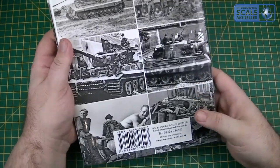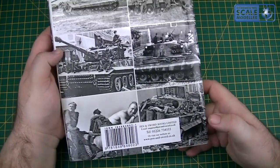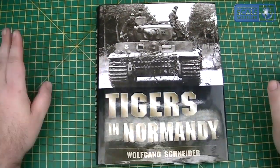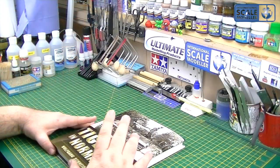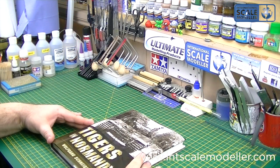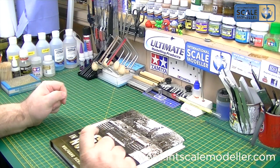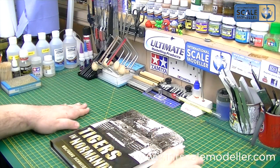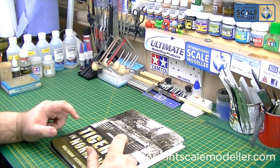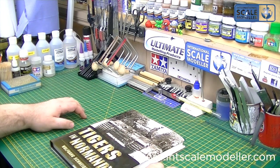So like I say, if you're a Tiger fan, go and have a look at penandsword.co.uk — there are a few books on there, especially on panzers, but also aircraft and all sorts. If anyone wants this particular book, I'll put a post up on the forum in the review section under 'Tigers in Normandy' and put the discount code in there. So if anybody fancies the book at a discounted rate, use that code, go to Pen and Sword, put it in and buy the book. Hope it wasn't too boring — if you're a Tiger fan you're going to absolutely love it. Thanks for watching guys, Paul from ISM, catch you next time, see you on the forums.